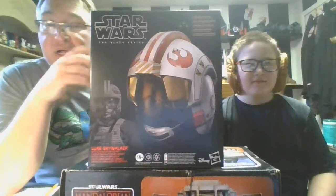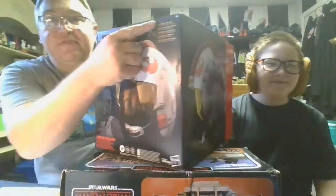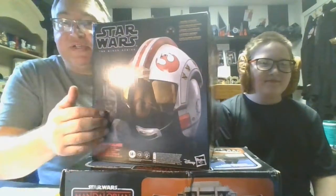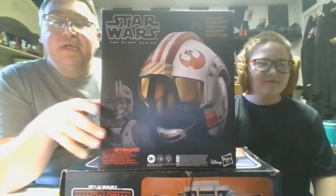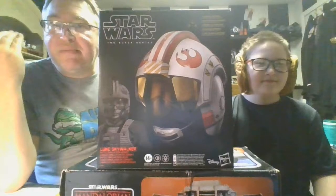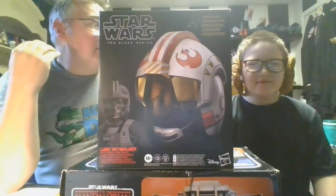It looks very, very true to the one Luke wore in the movies, which of course is always what you're after. And here it gives you a little bit of information about some of the features. This one does have electronics — got a few little modes in there that you can play around with, but mostly it's kind of like a battle simulation.